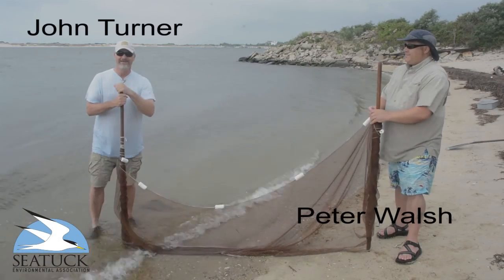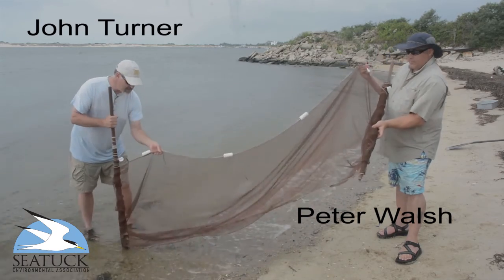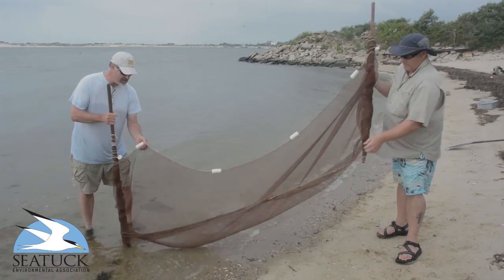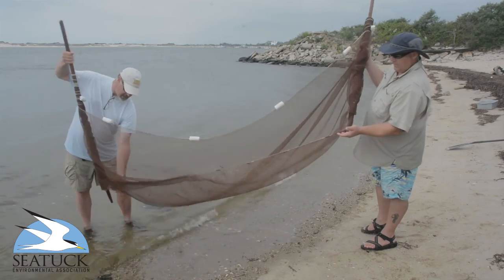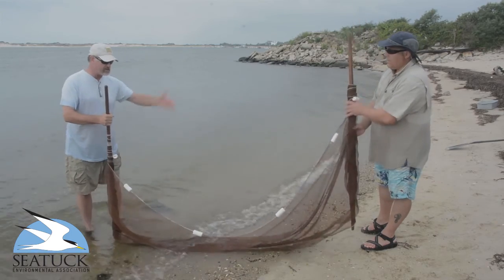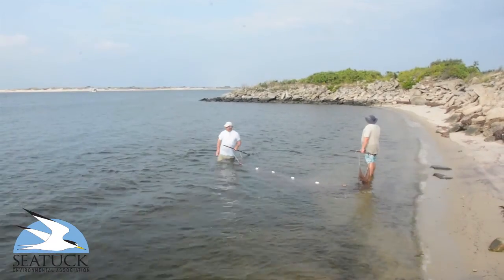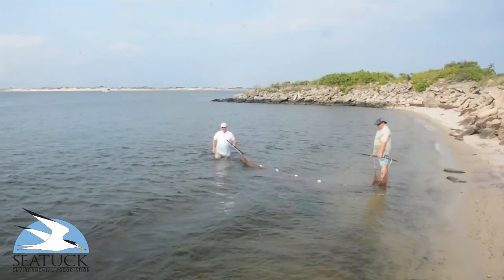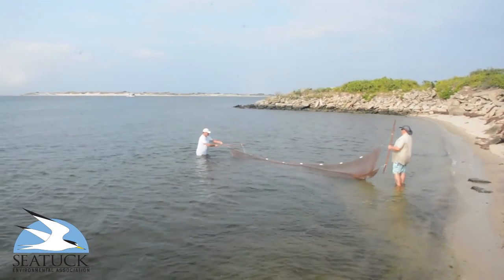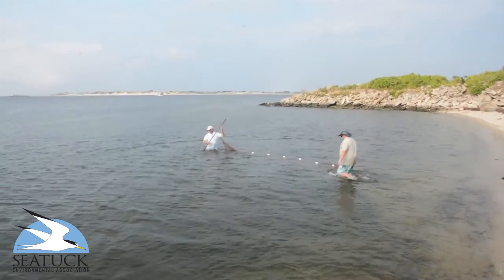Hey, I'm Peter. I'm John and we're holding a seine net, which is a fine mesh net designed to capture fish. It's got floats on the top that enable the top of the net to stay at the surface of the water, and lead weights at the bottom that allow it to sink, so you catch the full water column. Peter and I would extend it — it's 20 feet in length — work perpendicular to the shore, then come around parallel to the shore, bring the net to the beach, and see what we've captured in terms of various species of fish.